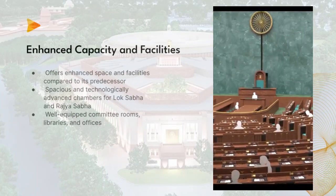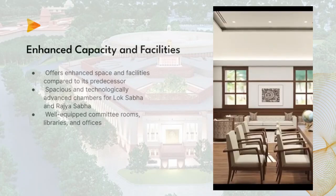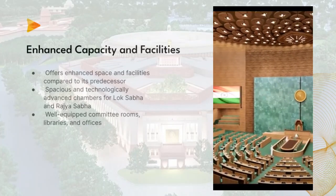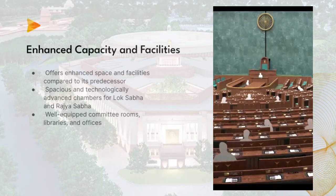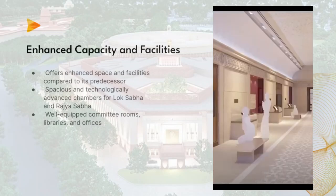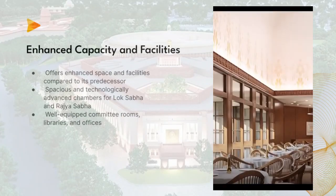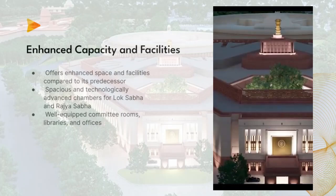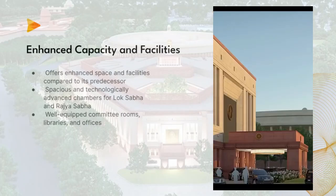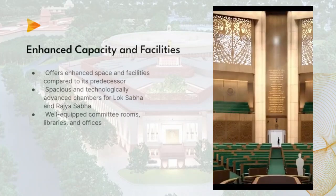Four: Enhanced Capacity and Facilities. The new Sansad Bhavan offers enhanced capacity and facilities compared to its predecessor. It provides ample space for accommodating a larger number of parliamentarians, supporting India's evolving democracy. The building includes spacious and technologically advanced chambers for both Lok Sabha (House of the People) and Rajya Sabha (Council of States), along with well-equipped committee rooms, libraries, and offices to facilitate smooth functioning of the parliament.